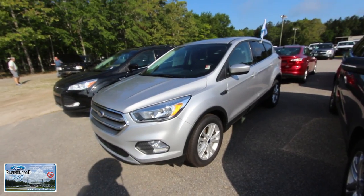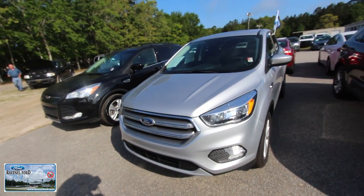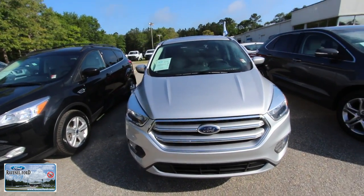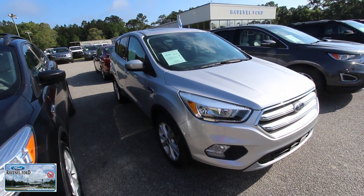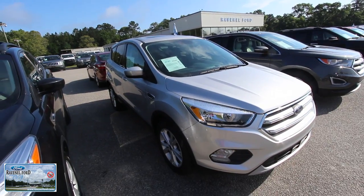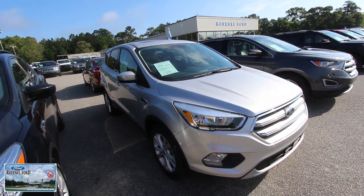But anyways, still a great car. Have a good one. Thank you for watching this video. If you're interested, give them a call, or email them if you're on their website right now. And most importantly, subscribe, like, comment, and favorite. We'll see you soon from Ravenel Ford.